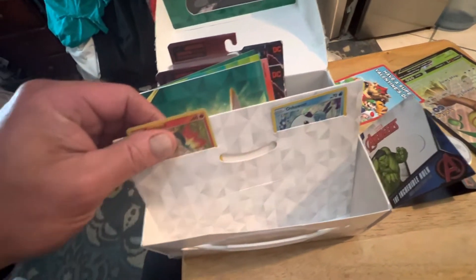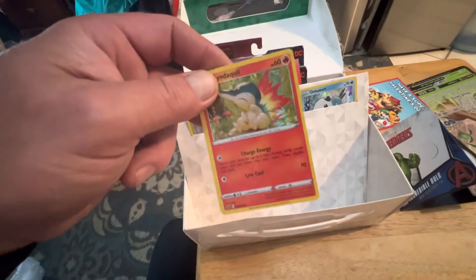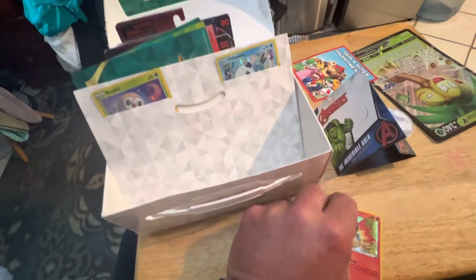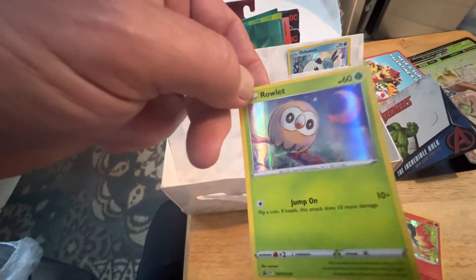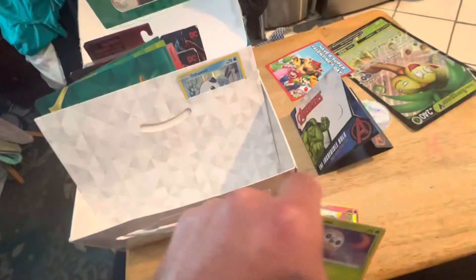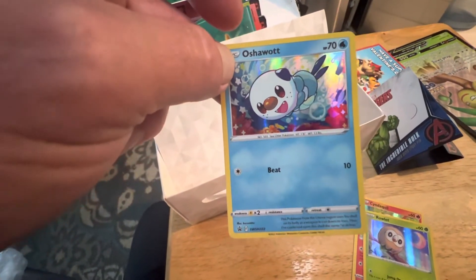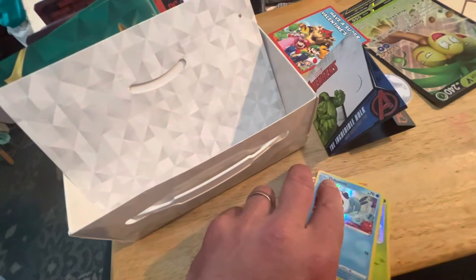And then here we have this like special sleeve holder and it's got a couple of cool Pokemon cards in it. Check out that holo — super cool. There's that one. And then there's this one. Really cool. And then there's this one. Really cool Pokemon cards, I'm digging it. Really nice holo. So there's those.